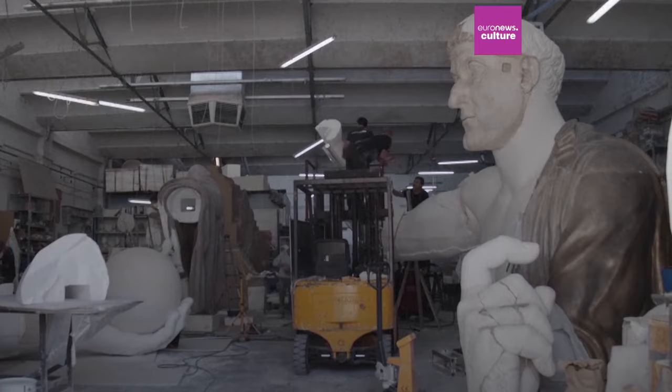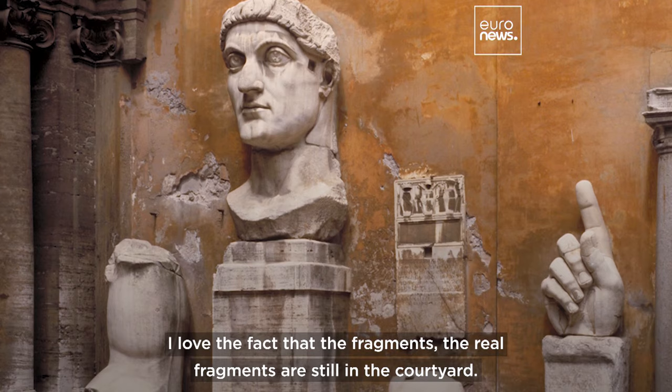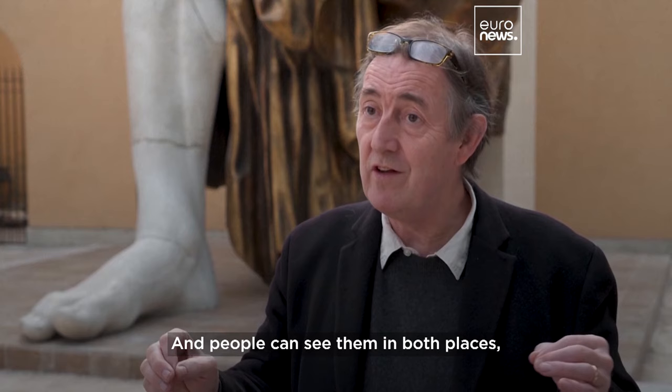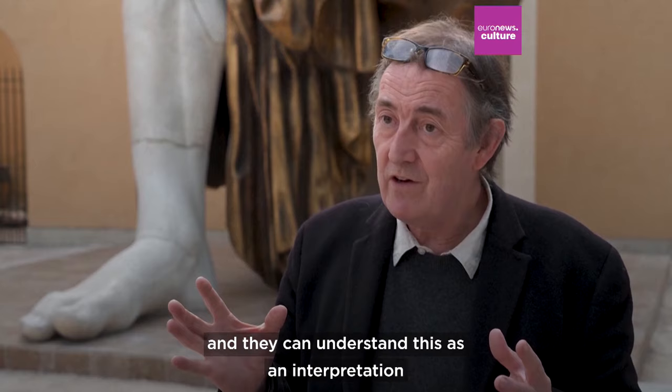I love the fact that the real fragments are still in the courtyard and the facsimile of the fragments are here. People can see them in both places and they can understand this as an interpretation with the knowledge we have now.